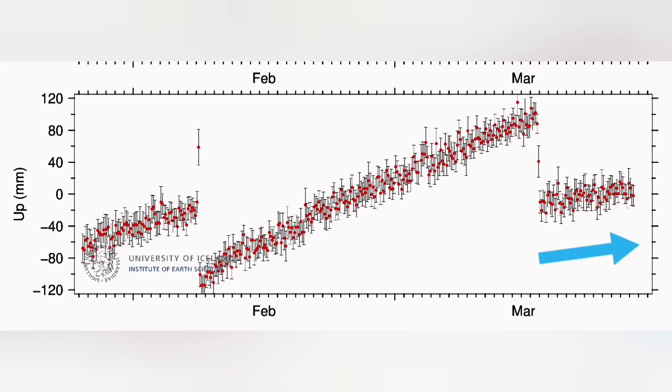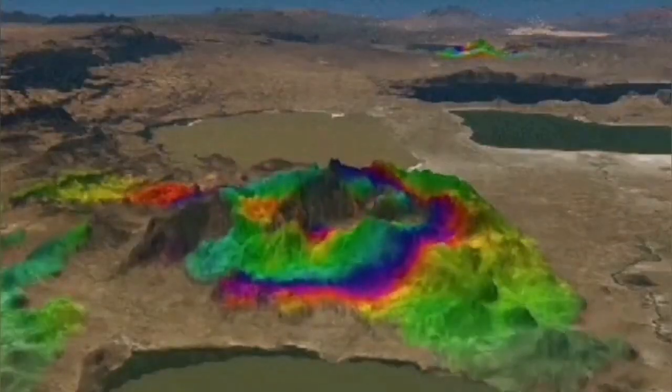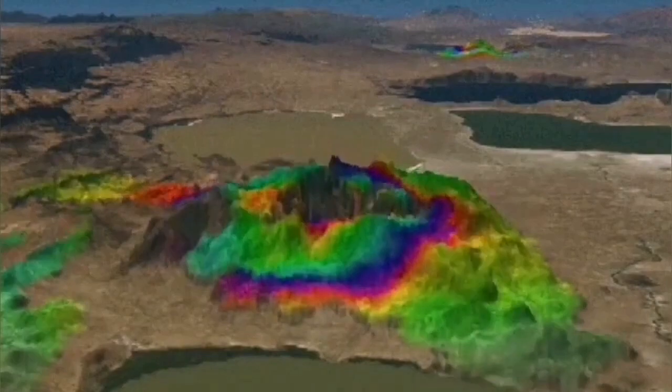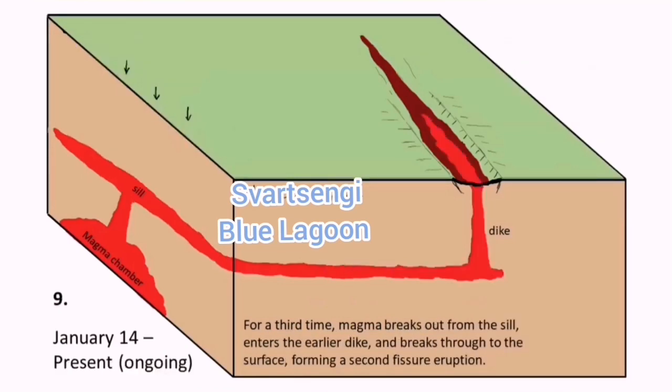This means a slight drop in the level of the magma flow — the magma is slightly trapped, so it starts to swell up, as we have seen previously in this area. So the Schwarzenegger and Blue Lagoon areas are rising gradually.